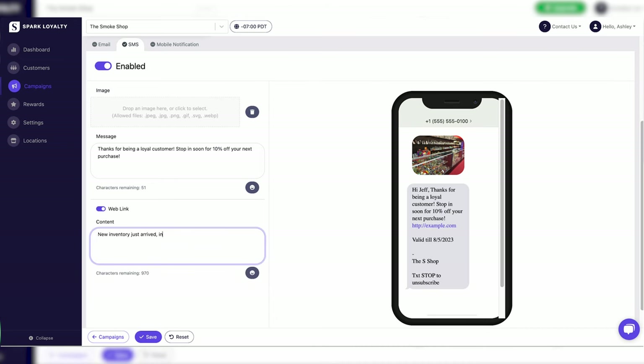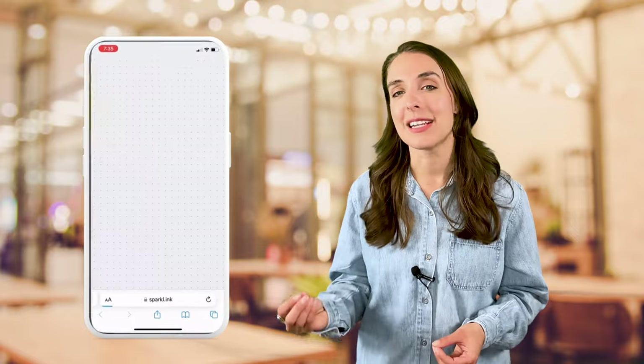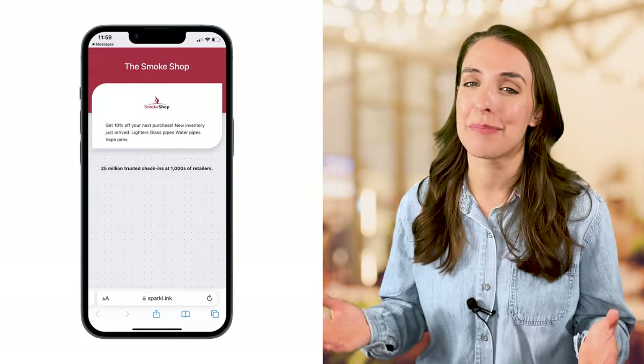Spark Loyalty's expanded SMS marketing tools let you include a URL in your text messages. When a customer clicks the link, a custom landing page opens up where you're free and clear to talk about your product however you want, because SHAFT regulations don't apply. And you don't even need to build the landing page — Spark Loyalty creates a custom branded page just for you.